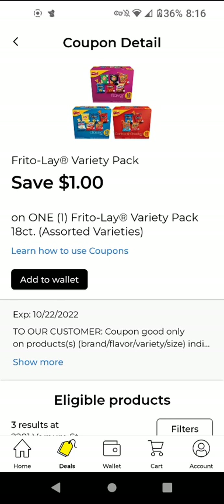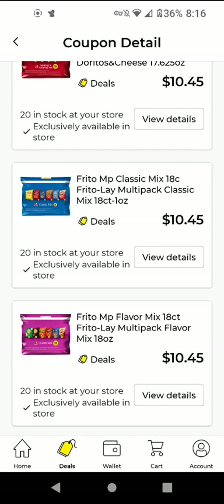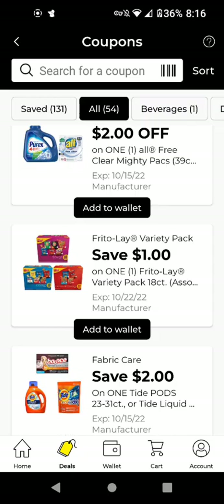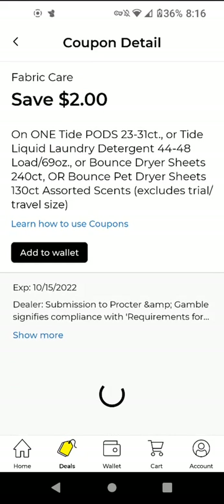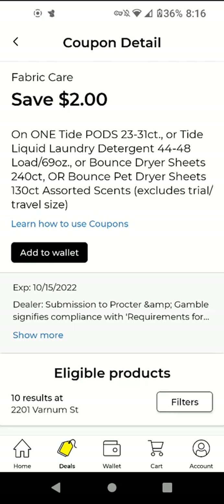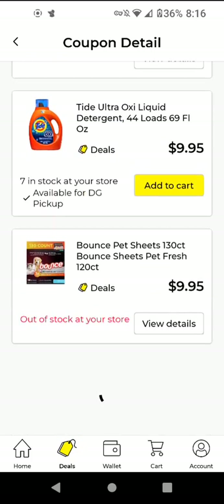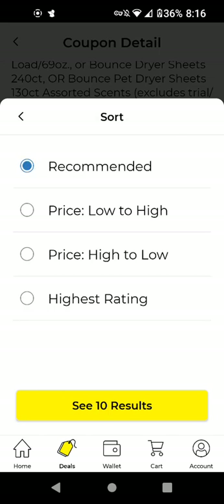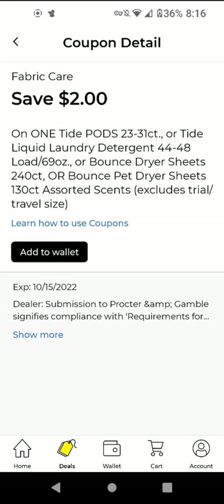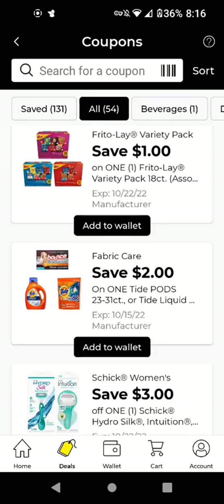This is for the Frito-Lay variety pack, the 18 count. These are $10.45 and we have a $1 off digital, making it $9.45. The Tide — it doesn't seem like we have very good digitals this week. These are $9.95, or you could get the Bounce Pad. You can do low to high to see the cheapest item. With this $2 off digital it's $7.95.